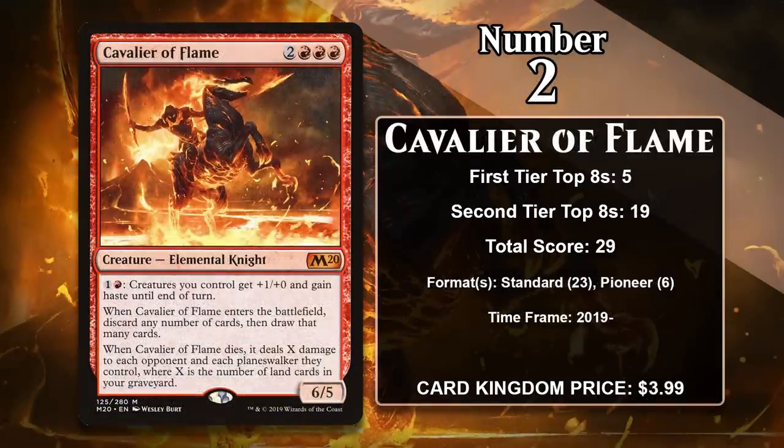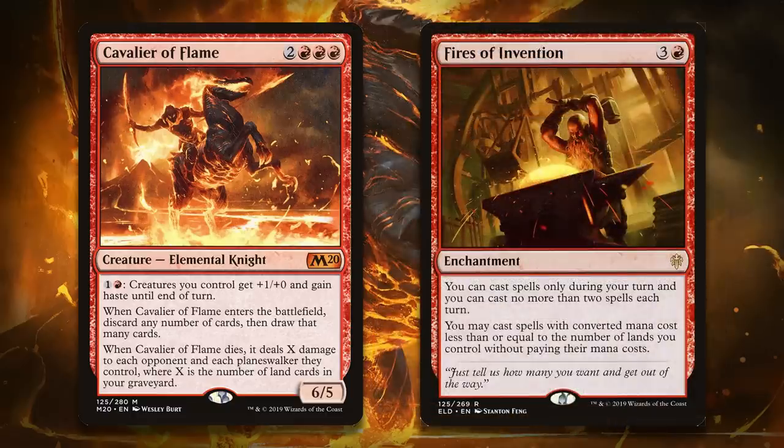At number 2, it is Cavalier of Flame. This 6-5 can give +1/+0 and haste to your whole board for 1 generic and a red. When it enters the battlefield, you can also discard any number of cards and draw that many cards, and when it dies, it deals X damage to each opponent and planeswalkers they control, where X is the number of lands in your graveyard. Obviously, you can set up the death trigger quite nicely with the enter-the-battlefield ability. The Cavalier has gained all of its points in Standard and Pioneer Fires of Invention decks, where it's a great fit. Once you have that powerful enchantment in play, you don't really have anything to use your mana on, so you can sink all of it into the Cavalier's ability. This often means you can play it and use its ability to buff the whole board and give it haste, including itself. It's likely to keep gaining points in Pioneer going forward, but it has basically no chance of ever catching the number 1 card on the list.